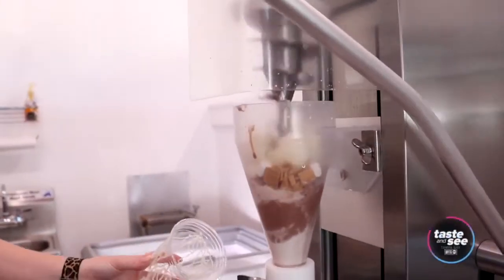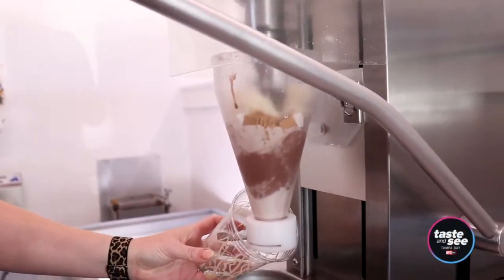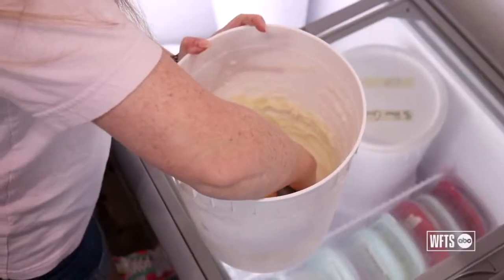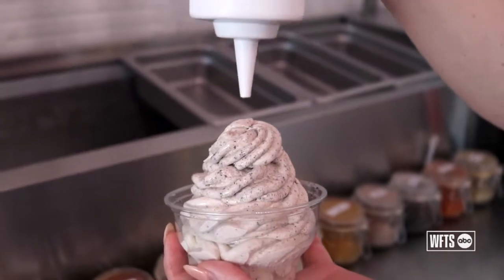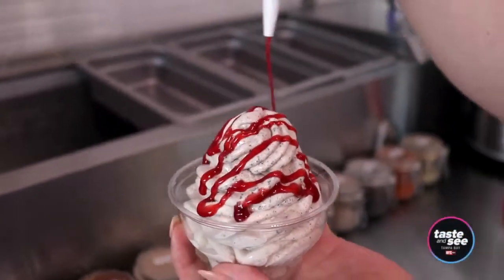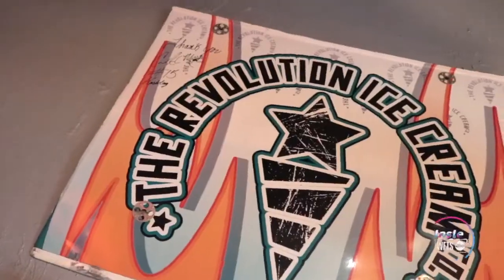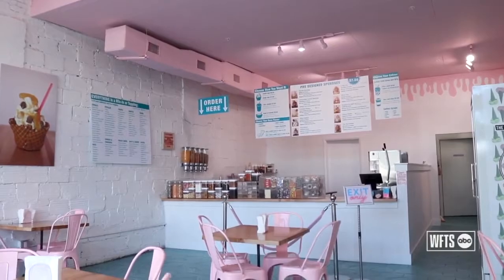Oh Yeah Creamery is Tampa's first create-your-own soft serve ice cream shop. My husband and I took a trip to New York a couple years ago and found these amazing blending machines. We worked for Revolution Ice Cream at the time. We saw that nobody in Tampa was doing this, so we figured we might as well be the first people to bring craft soft serve ice cream to Tampa.